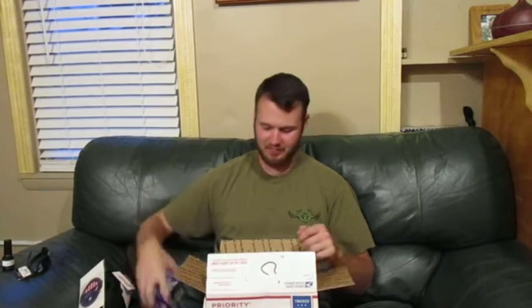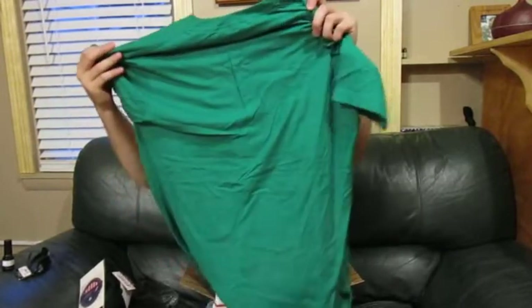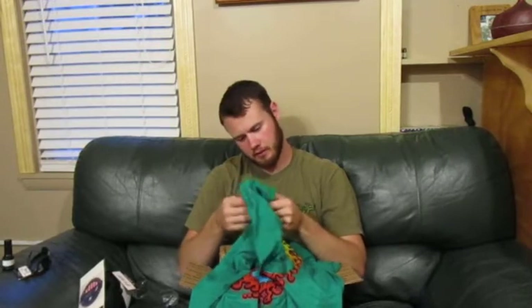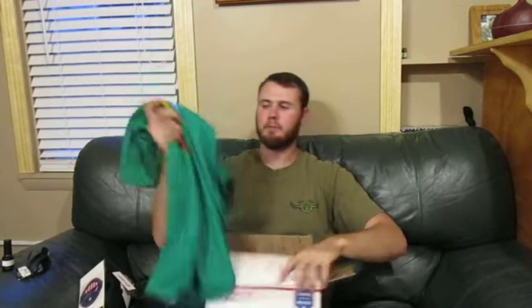This box just lights up my world — they sent me this little spotlight. I wonder how well it works; I'll try it out later. And last but not least, they sent me this shirt. Peace! Let's see — did they get my size right? Yes, they did. I might wear this in my next video. It looks pretty good.